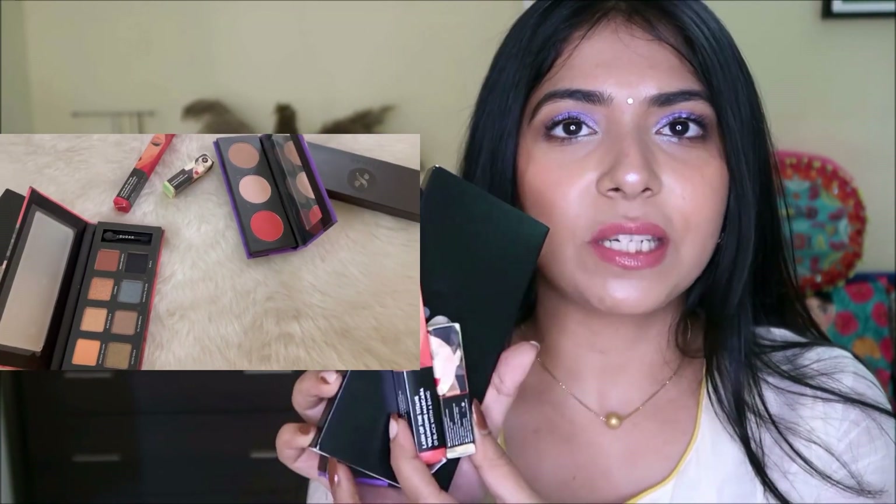Before I share the last two accessories, I wanted to quickly announce a giveaway! The winner will receive four products: the Sugar eyeshadow palette, the Sugar contour and blush highlighter face palette, the Sugar mascara, and a liquid lipstick mini. The rules will be the same as always — everything will be mentioned in the info box below, so do check it out.